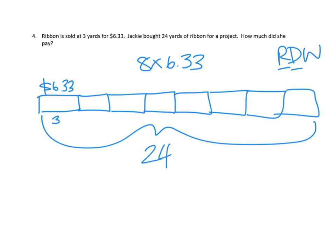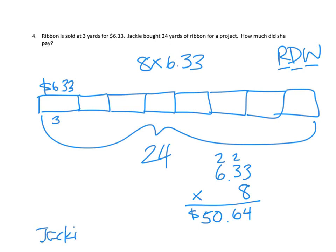Once we've got the drawing, we need to actually do the math using the standard algorithm: $6.33 times 8. 8 times 3 hundredths is 24 hundredths — 4 hundredths and carry 2 tenths. 8 times 3 tenths is 24 tenths, plus 2 more tenths is 26 tenths — 6 tenths, carry 2 ones. 8 times 6 ones is 48 ones, plus 2 more is 50 ones. So our written statement is: Jackie spent $50.64 on the ribbon.